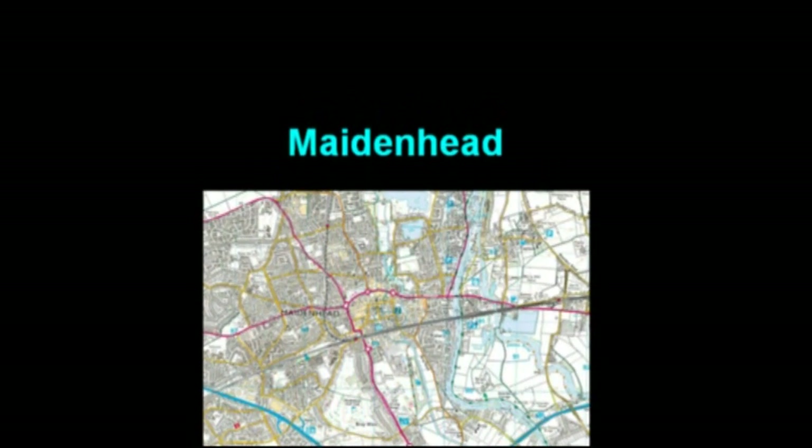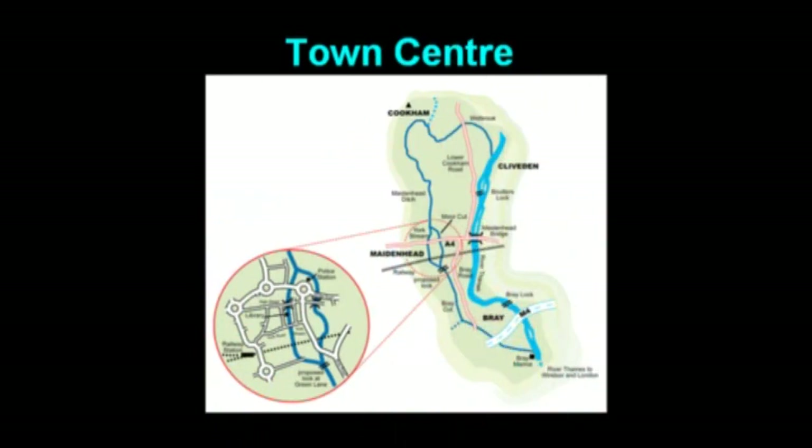Unlike the main River Thames, the old waterways pass directly through the town centre. The channels split at Town Moor, with York Stream and Moor Cut — also known as the Flood Relief Channel — following their separate ways until they rejoin at Green Lane. York Stream is today a shallow, narrow stream prone to low flow, whilst Moor Cut is permanently dry.